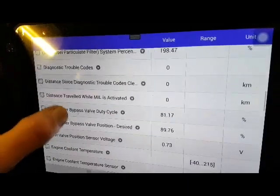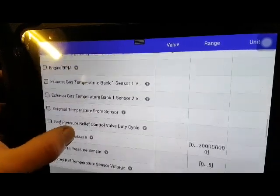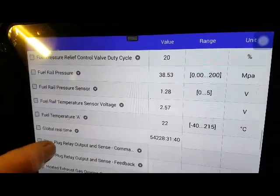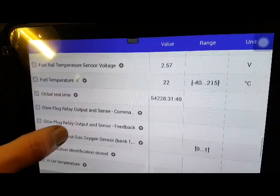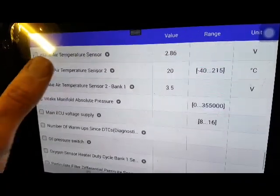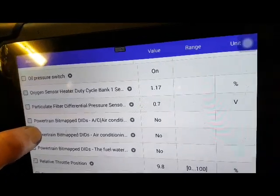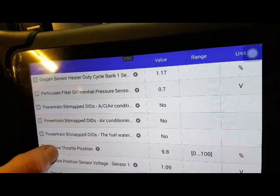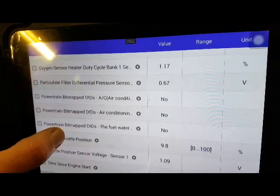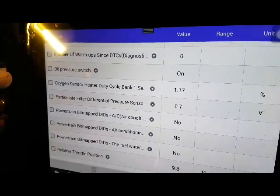Distance, EGR - forget the EGR. Exhaust gas temperatures are important; if they're playing up it just won't work properly. Fuel pressures all need to be right. Everything needs to be right, to be honest. Where is particulate? There we go - differential pressure. We've got the voltage. Have we got an actual sensor reading in PSI or MPa?